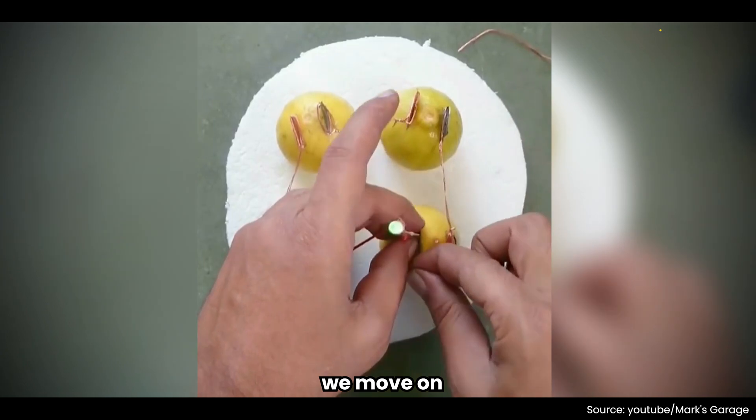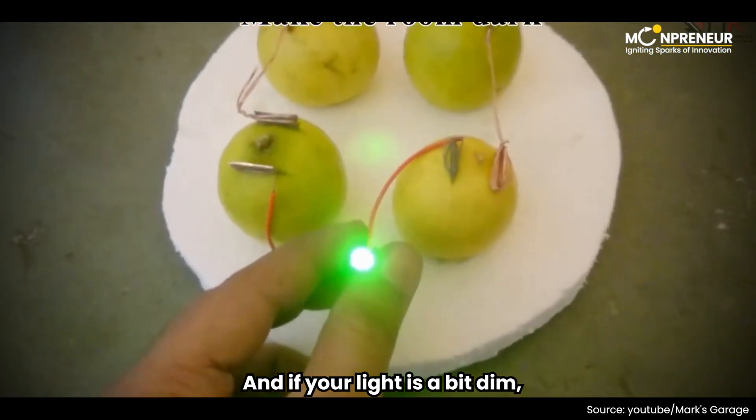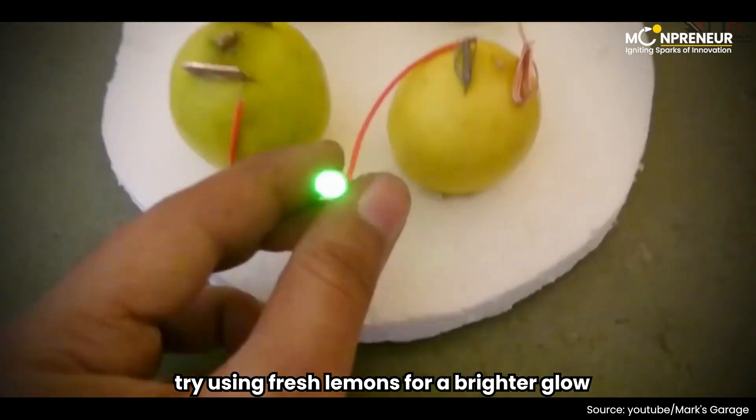Just a couple of pro tips before we move on. Remember to use sandpaper to clean the nails and wire for improved conductivity. And if your light is a bit dim, try using fresh lemons for a brighter glow.